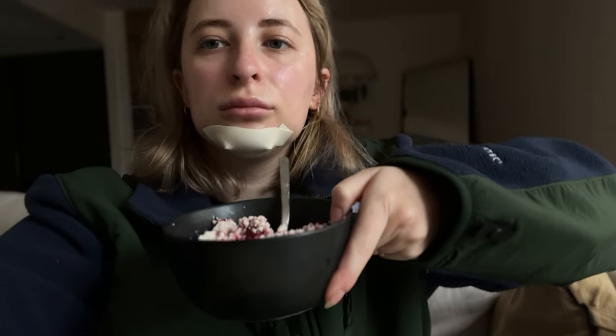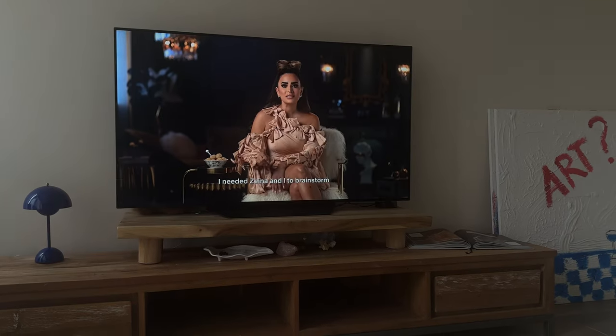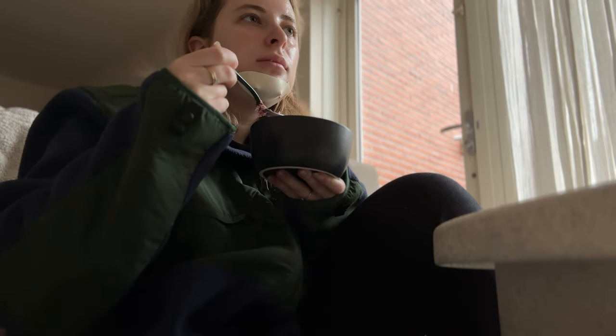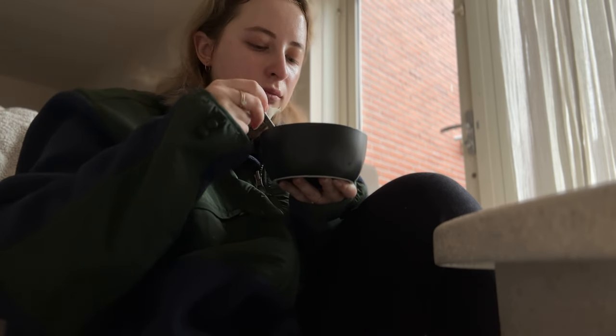It was just really stiff, numb, and tingly — the lips especially. The next few days I was just trying to eat super soft food, anything that you don't need to chew, because I couldn't open my mouth pretty much at all. So we watched a lot of shows, read, and chilled. I did have to work the next day, which was not fun — it was quite hard to chew and I just couldn't open my mouth.